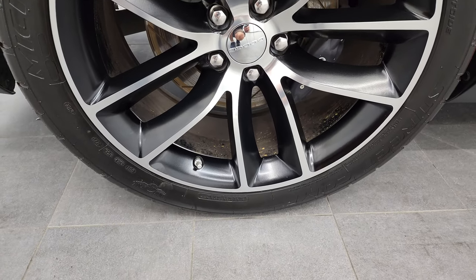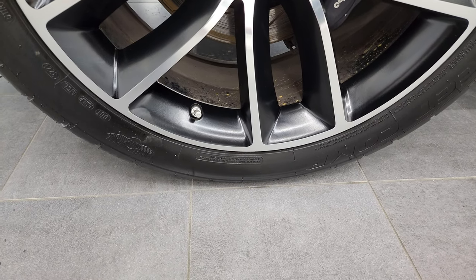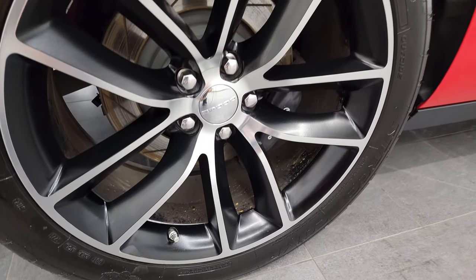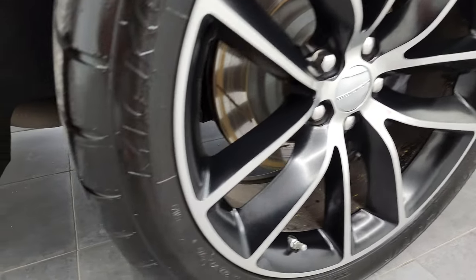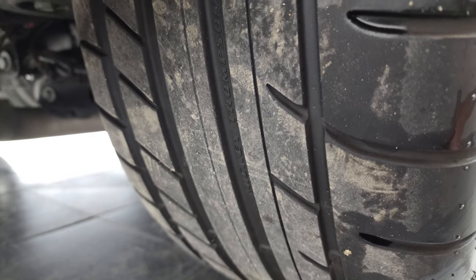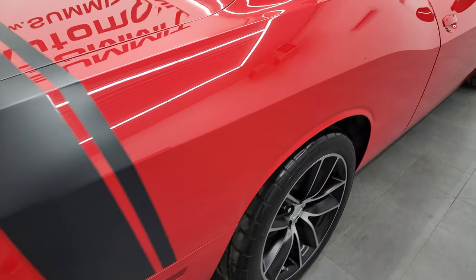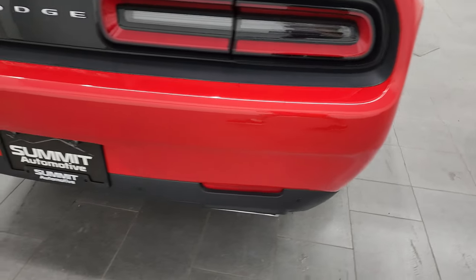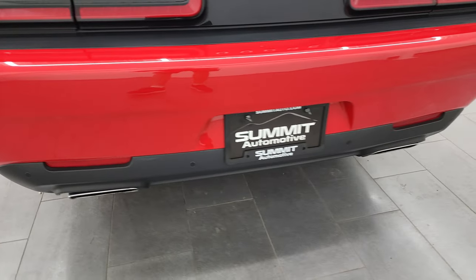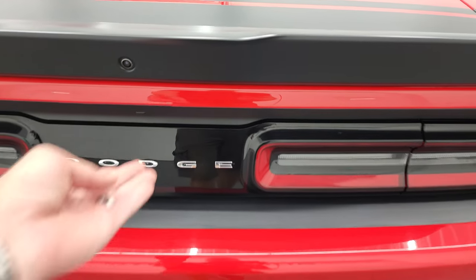On the back we have Mickey Thompson Street Comp tires — these are 275/40R20s and they have a pretty good amount of tread left, probably 50–60%. Coming around to the back, the rear quarter looks really good. The rear bumper has no scuffs, scrapes, dents, or cracks, and you get the chrome-tip dual rear exhaust, the backup parking sensors, and of course the LED tail lamps.